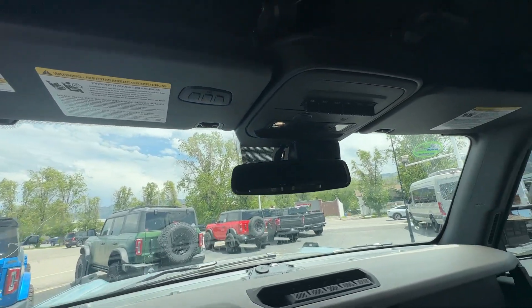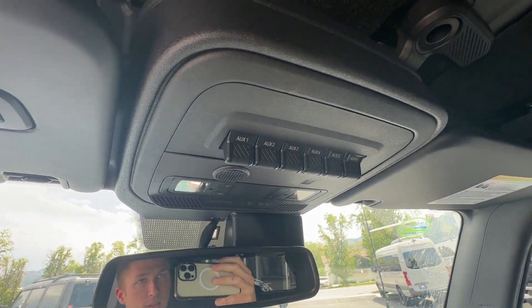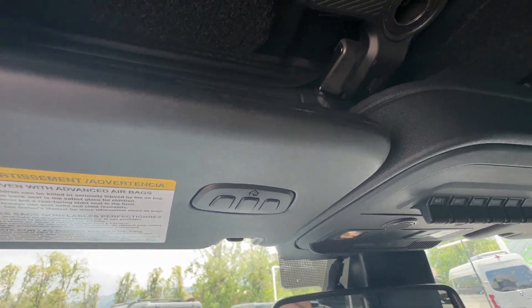Even if the top is off, you've got your aux switches — this is if you want to wire any lights, ditch lights, or winches. You've also got your programmable garage door opener.